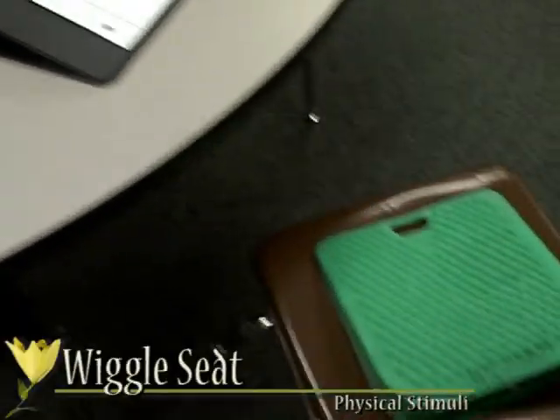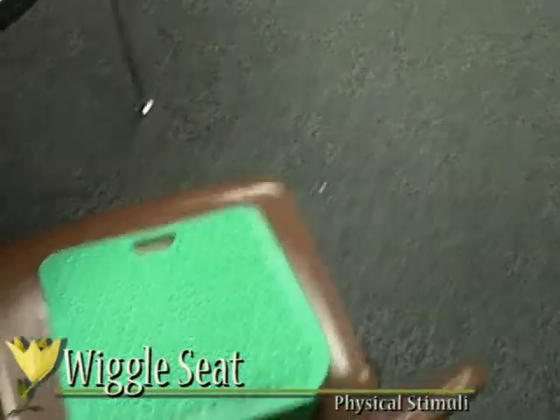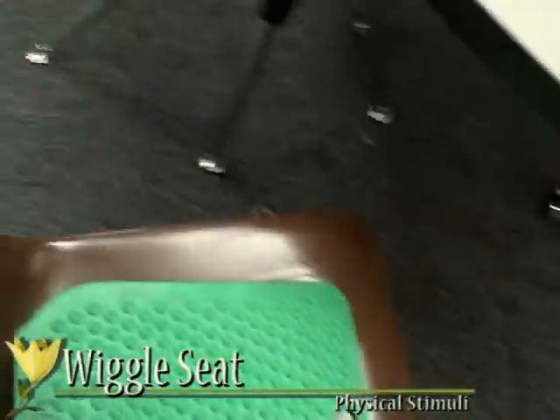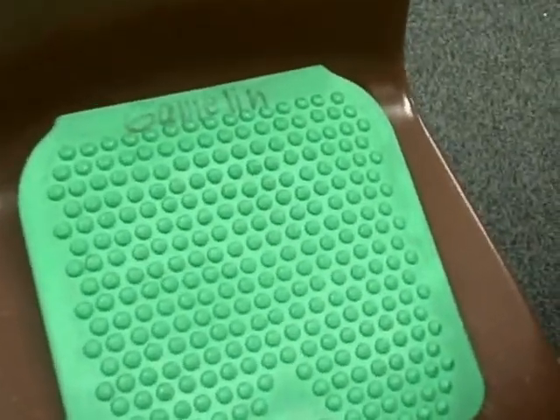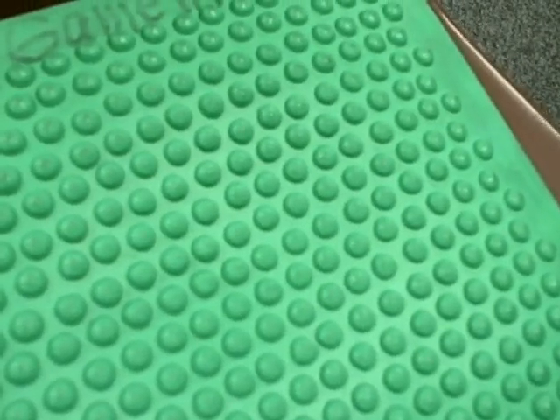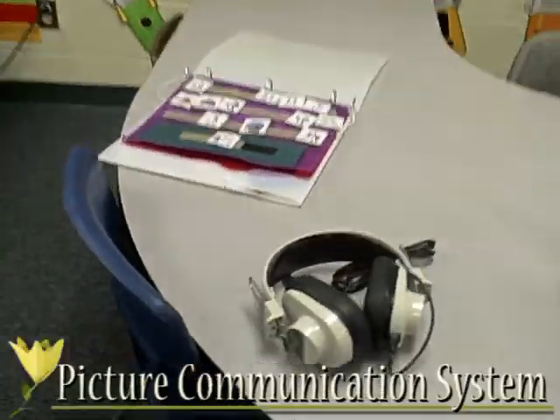For students who are seeking sensory input, a wiggle seat can prove helpful. Sitting is often very difficult for children with autism, and the wiggle seats help children sit in chairs while receiving constant sensory input. As you can see, there are these little nodes on top of the wiggle seat that provide deep pressure input, which help the child to feel more secure.